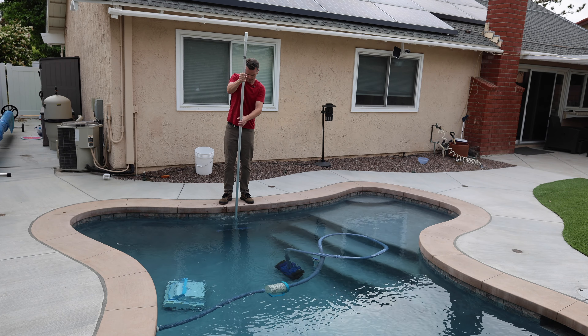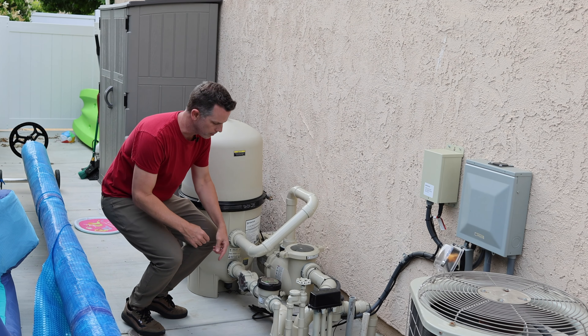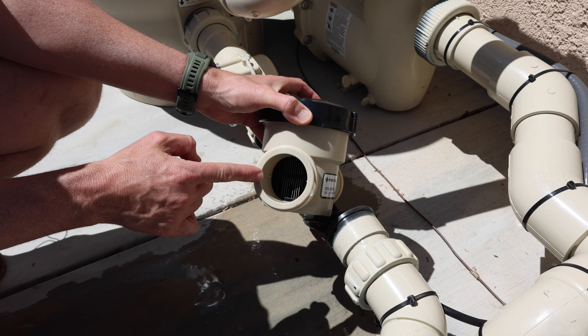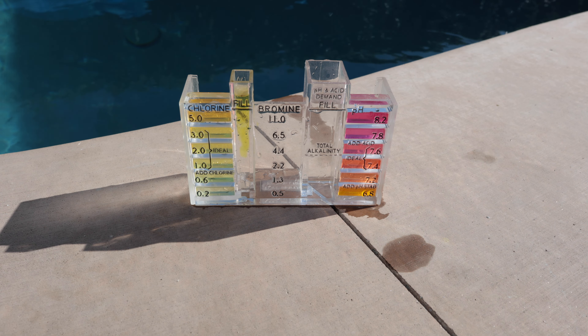I also hear a lot of people talking about how saltwater pools are low maintenance or maintenance free, but you still have to do pretty much all the same maintenance. You're still clearing out your skimmer, running a pool vacuum, brushing the sides, and routinely cleaning your filters. And now you have one additional thing: the salt cell itself requires routine maintenance. You still have to test your pool routinely to make sure your salt cell is doing what it's supposed to and is dialed in correctly.